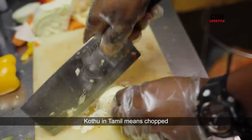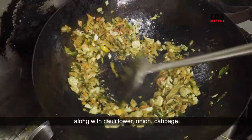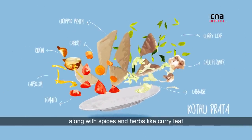Kutu in Tamil means chopped. And there you have the main ingredient — prata that is chopped up into pieces and then fried in vegetable oil along with cauliflower, onion, cabbage, carrot, capsicum, tomato, along with spices and herbs like curry leaf.